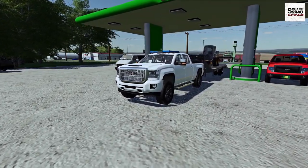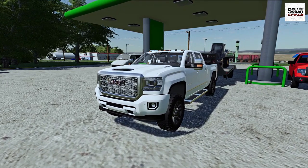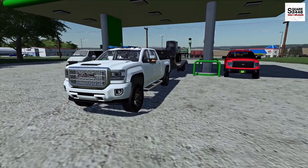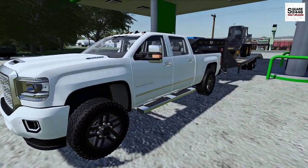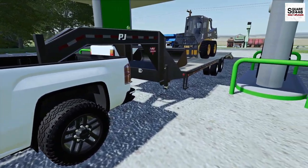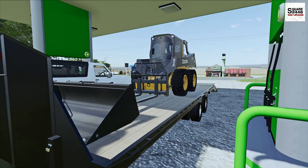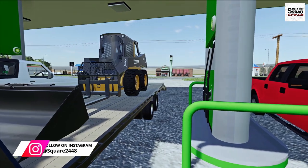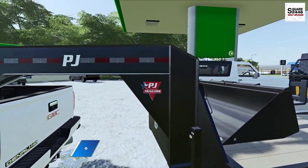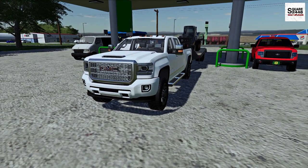Hey guys, today we're back with another video working with a construction business. We've been hired to do some work at a local dirt track. This morning I decided to take our 2015 GMC 3500 Denali Duramax along with our 20-foot PJ trailer. As I was loading the skid onto the trailer, I noticed it was on empty, so I stopped, topped it off, and grabbed a few snacks. Let's get the Duramax fired up and get over to the job site.